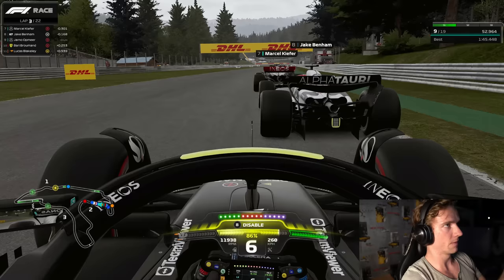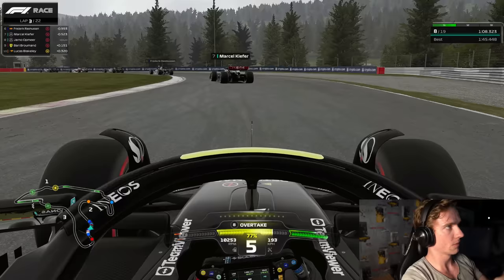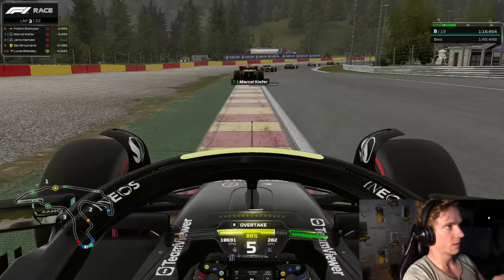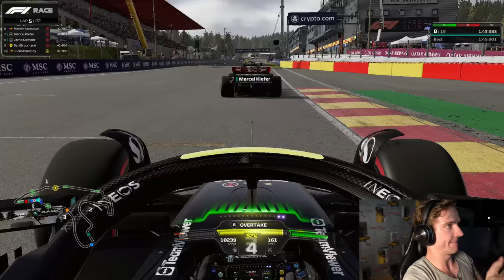Jake is on hards and Marcel is on softs, so Marcel has a lot more grip at the moment. I decided to instantly go for the attack as well because I wanted to use these softs to my advantage — but unfortunately I got a big snap of oversteer, which was not ideal because it made Jake lose two extra positions. That's poor teamwork from all of us — I made a big mistake there and it cost Jake two extra positions beyond what he should have lost. Getting a big snap of oversteer in the middle of Pouhon — full lock to the right mid-corner. I don't really understand why I got the snap of oversteer, but I don't think we touched.